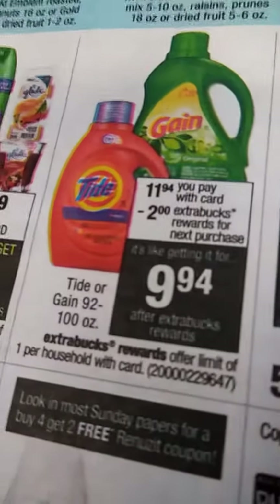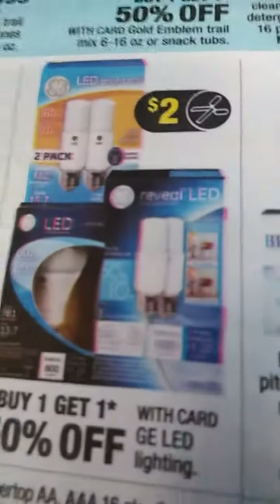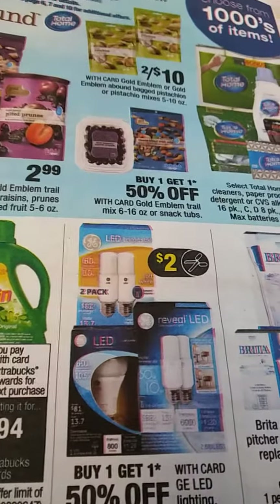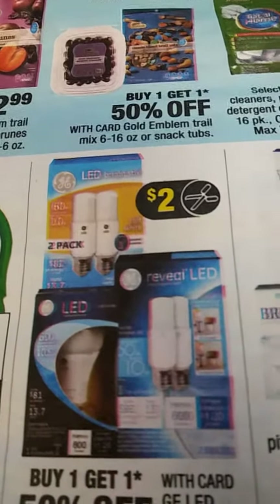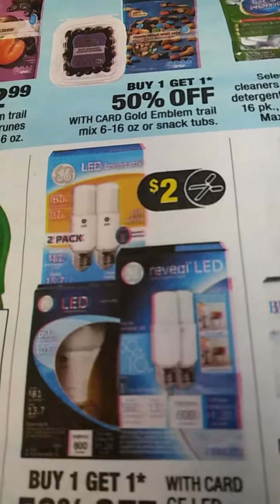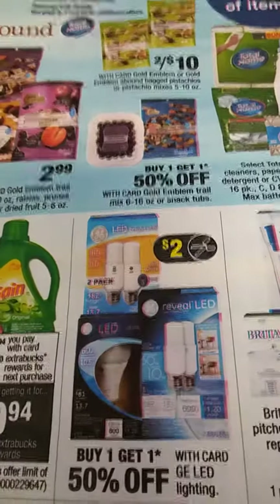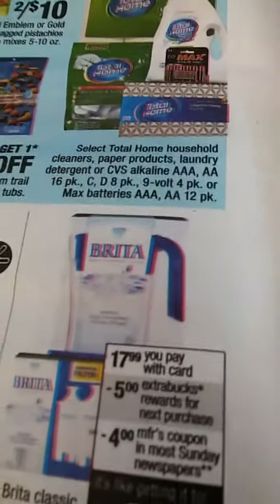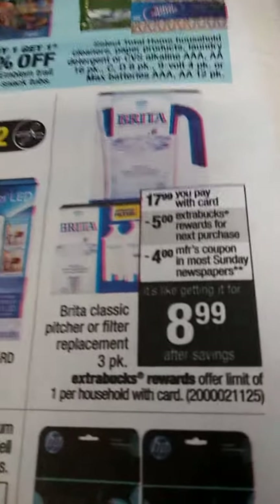Then you have the Gain and the Tide — that's with the 92 to 100 ounce — you have $2 extra bucks coming back from that. We have the GE LED lights, buy one get one free. Last week at Walgreens, GE lights of this kind were running $13 to $16 and I only paid $2 out of pocket. Don't forget to put your coupons on clearance items — they work just as well. Brita is for the high, and I found two of those filters for about $2 at Walgreens. Make sure you hit the clearance rack.